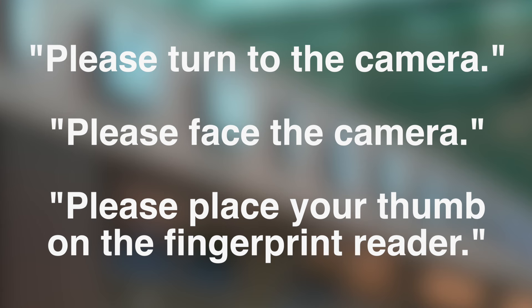Maybe they'll ask you to look into the camera: 'Please look into the camera.' Not every country does that, not every port of arrival does that, but you may need to take a picture. So they'll say 'please face the camera' or 'please turn to the camera.' Or they might say 'please place your thumb on the fingerprint reader.' If you want to agree, you can say 'okay' or 'sure.'